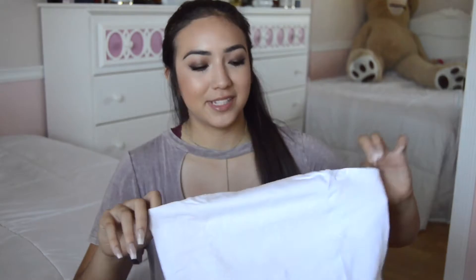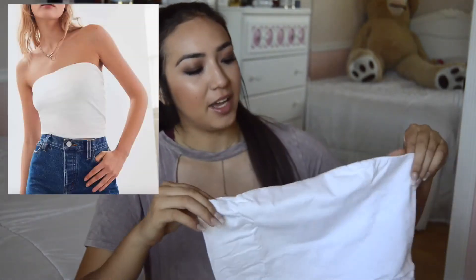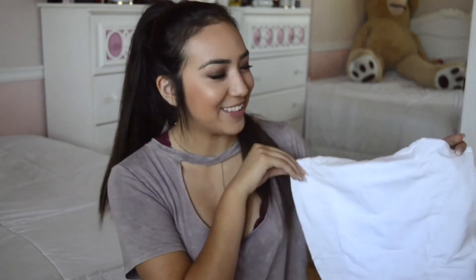The next thing I picked up was this white tube top. This is something I feel like I've been needing — tube tops are coming back and they're literally so perfect for summer. I just got a plain white one. I think this is another simple basic that you can dress up or dress down with so many different outfits. And that's all the stuff I got from Urban Outfitters.